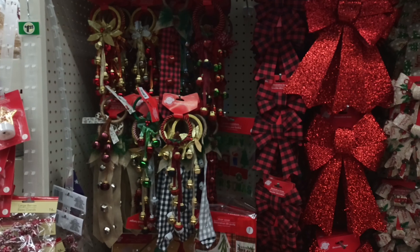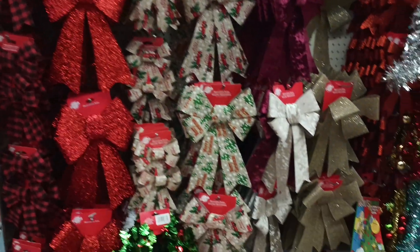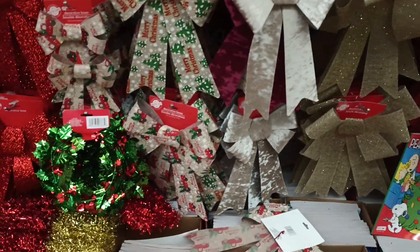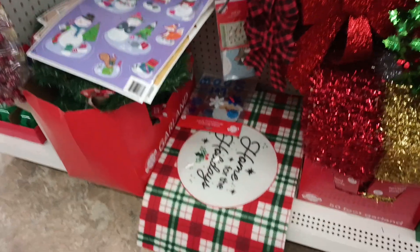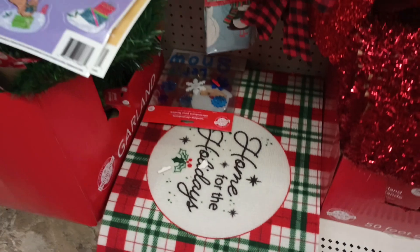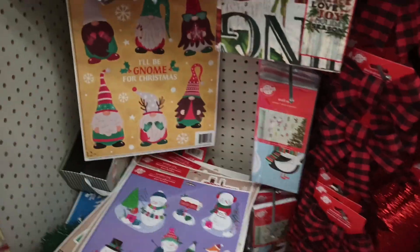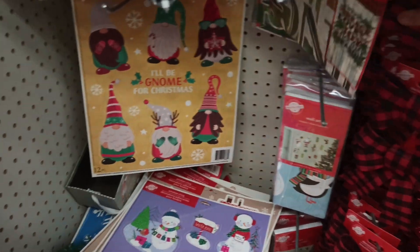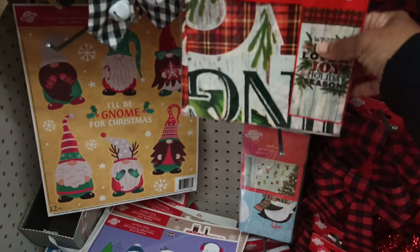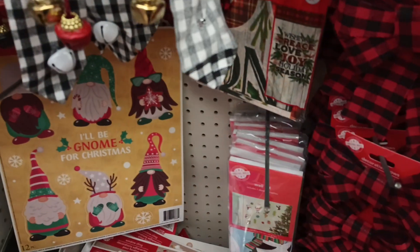I see they have some door knockers or door signs, we've got some bows. Oh, I don't think I've seen this gold bow before — that's new at this location. I see they have the mats, yay! I am loving this print that Dollar Tree came out with for Christmas — they always outdo themselves. And look, they even have door covers — those are really cool.